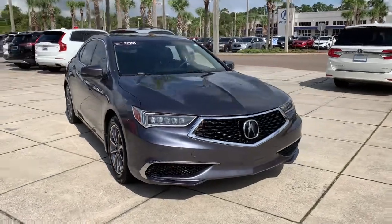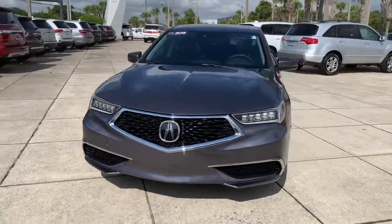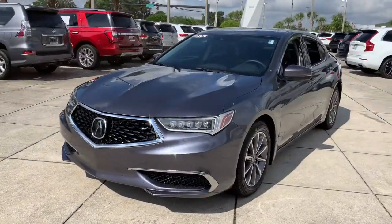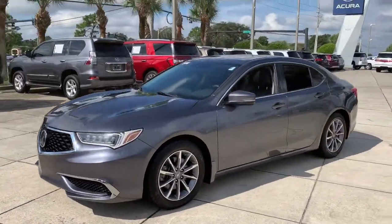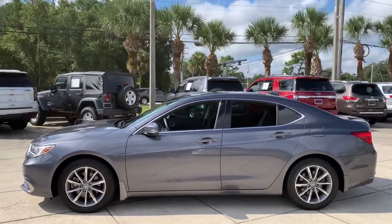Enjoy the view of this 2018 Acura TLX. With less than 80,000 miles on the odometer, this vehicle stands out from the rest. The Acura TLX, a midsize luxury sedan with sports styling.